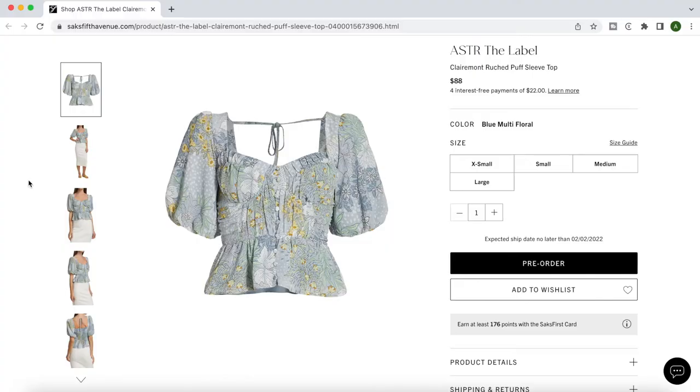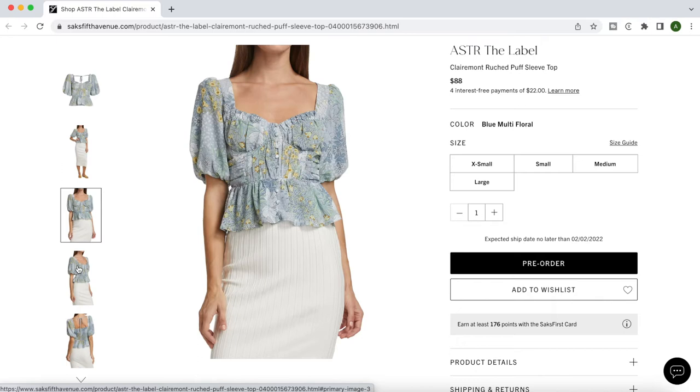The square neckline is also great for the pear body type because the horizontal line above the bust line creates a visual illusion of width and has a similar balancing effect to the puff sleeve without actually adding any volume on top. And finally I had to add this floral peplum top with the sweetheart neckline — it's a great statement top and it widens our color palette just a little bit.